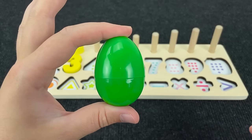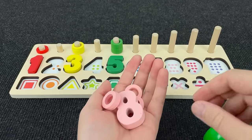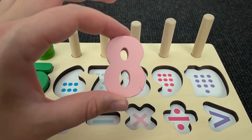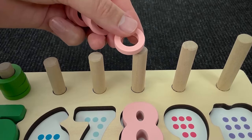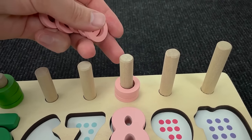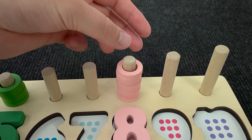Now let's open this green egg! Hmm, what's here? Wow! It's pink number eight! Number eight! No! No! All right! It's number eight! One, two, three, four, five, six, seven, and eight circles!